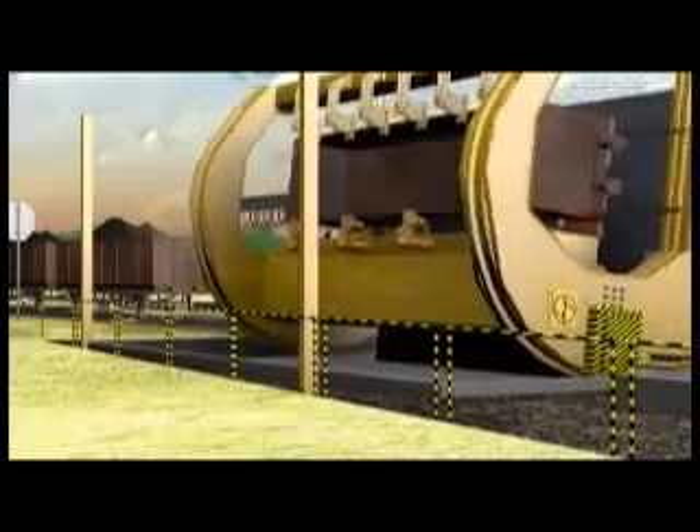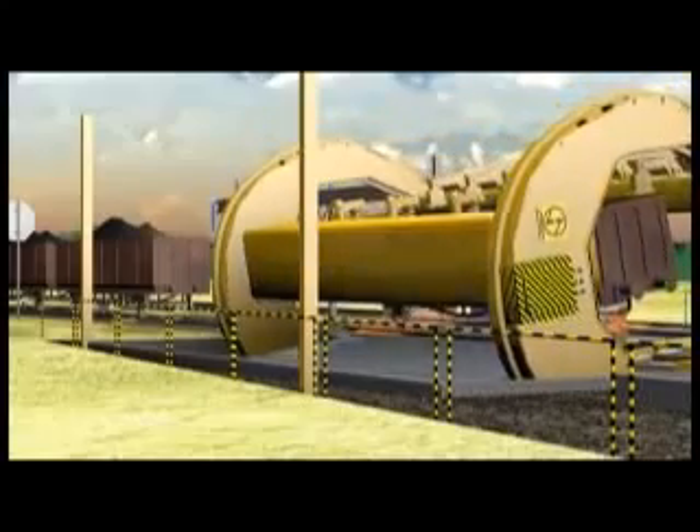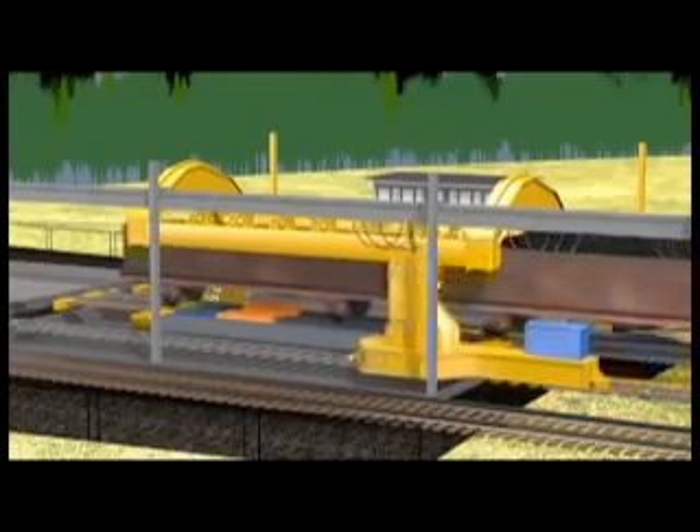After unloading, the empty wagon returns to the tipler table and the sidearm charger pushes it out to the shifter table, as it brings in the next loaded wagon for unloading.